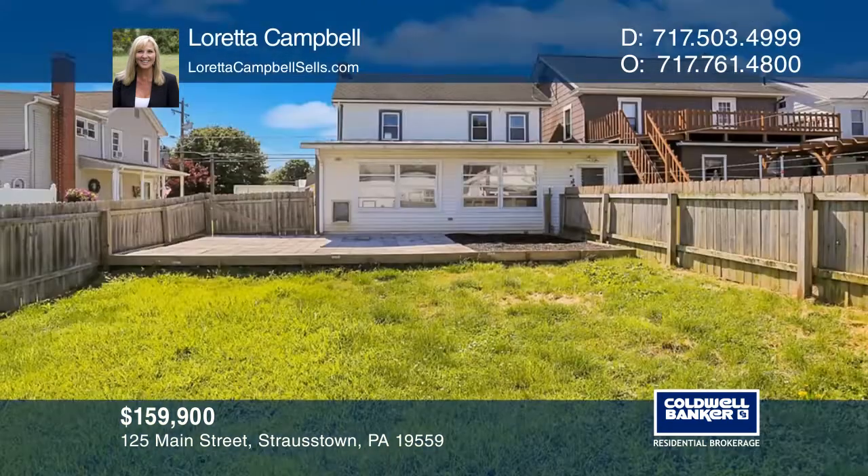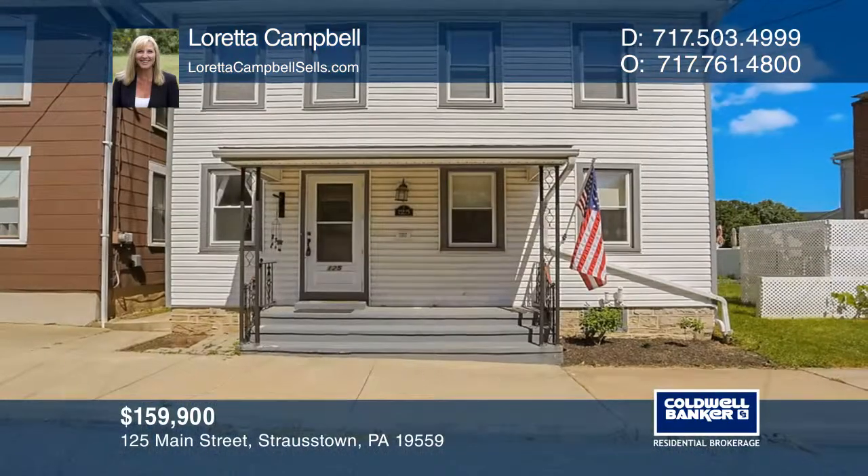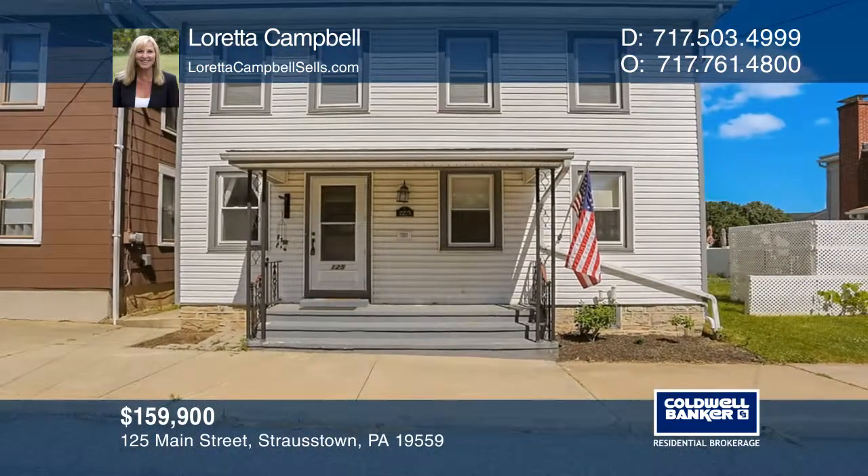The three-car detached garage comes complete with a loft above. Your dream home can be yours today by contacting Loretta Campbell.